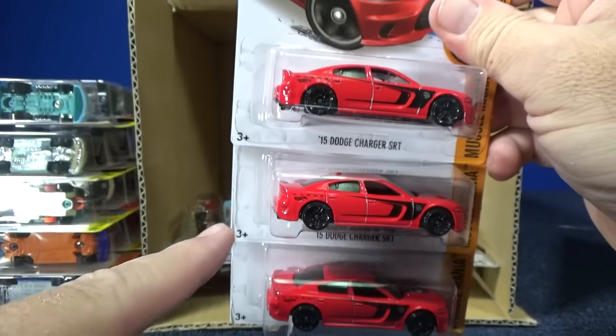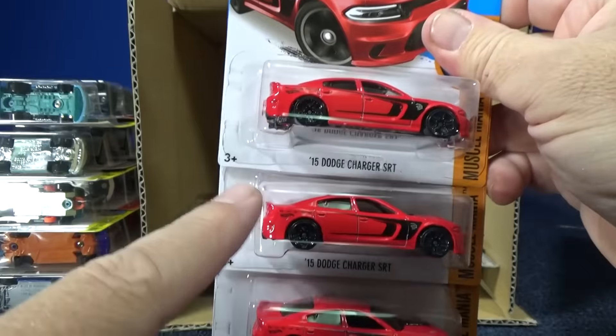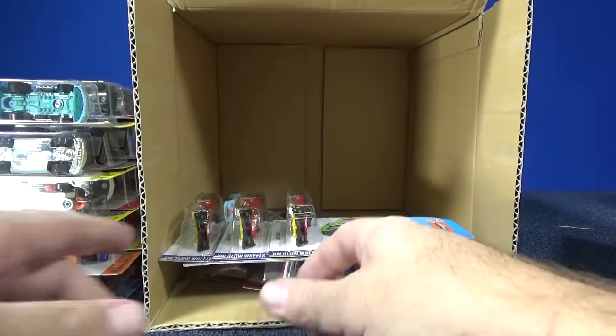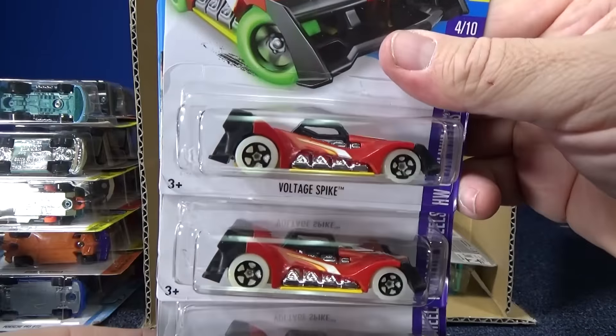So when people say you've got extras — you're right, because one's probably going on track time. I don't do giveaways. I need my cars for future videos or other purposes.